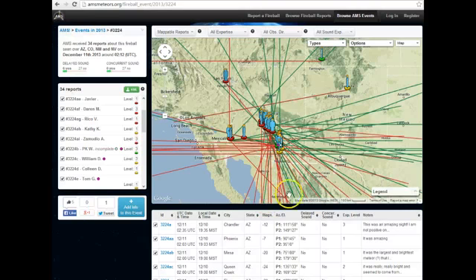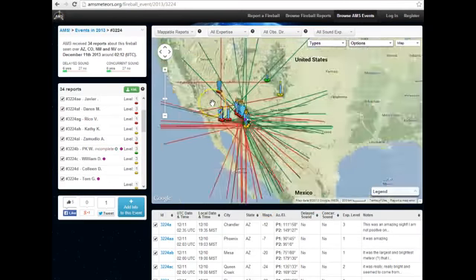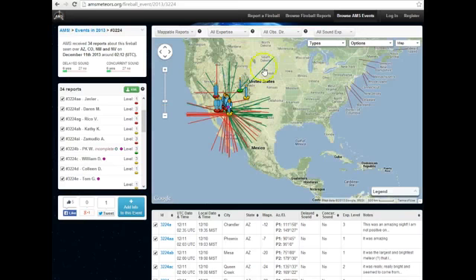December 11, 2013. This is the American Meteor Society website, and each one of these lines is a different report of a different fireball. Now, some of them that are close were probably different people seeing the same fireball and were slightly off on the angles.